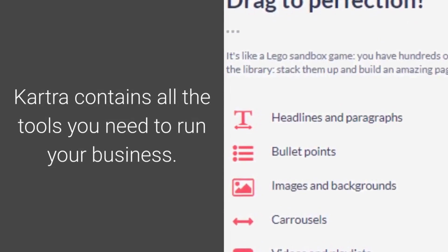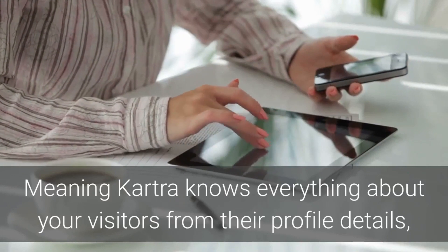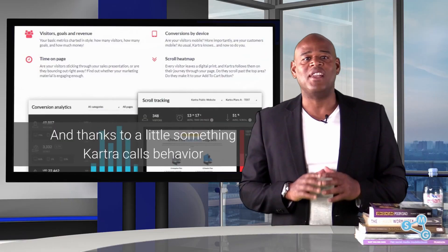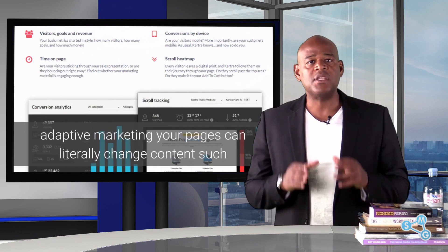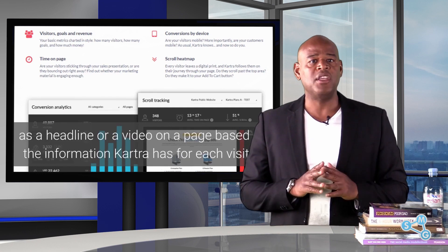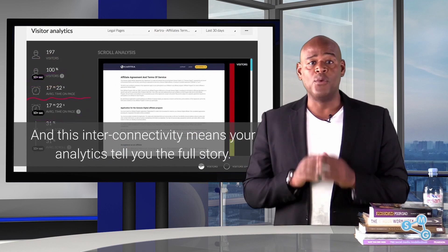Kartra contains all the tools you need to run your business, meaning Kartra knows everything about your visitors — from their profile details, their tags, the mailing lists they're subscribed to, and more. Thanks to a little something Kartra calls behavior adaptive marketing, your pages can literally change content such as a headline or a video on a page based on the information Kartra has for each visitor. This interconnectivity means your analytics tell you the full story.